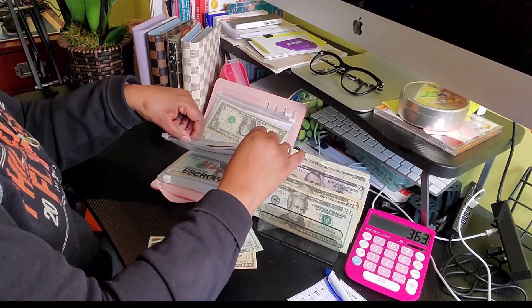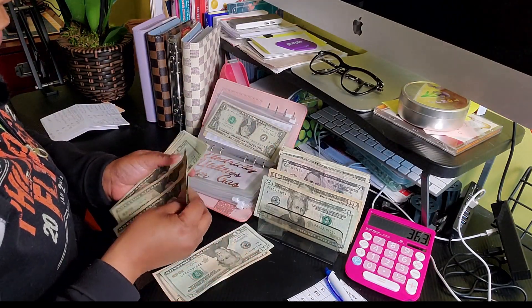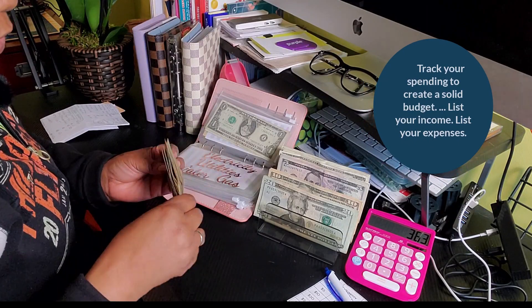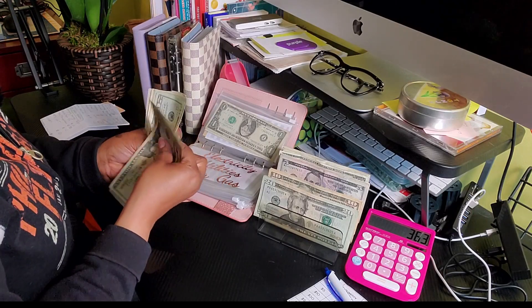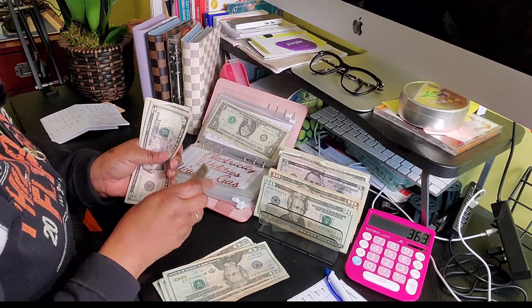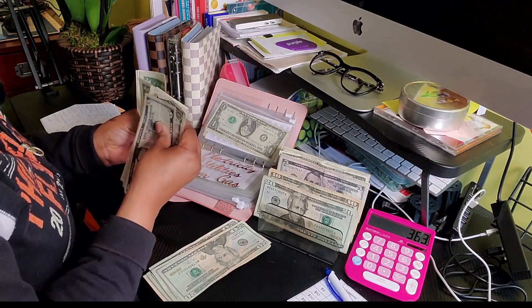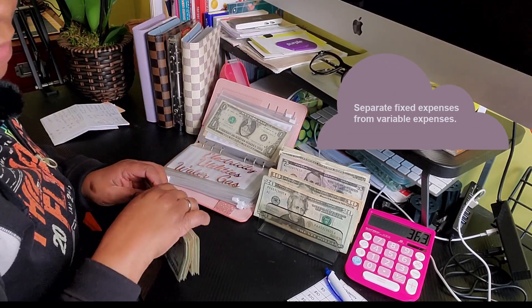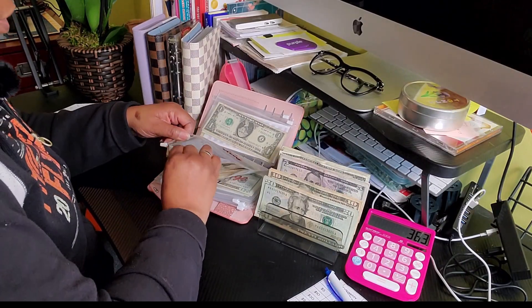I just paid these, so I'm going to have to empty this and deposit it, because I use my credit card — as you know — and get the points, then I take the money and pay it. Counting out: $318 total that I need to take out of there and put into the bank so that I can pay my credit card.